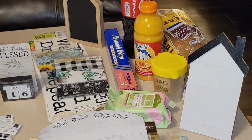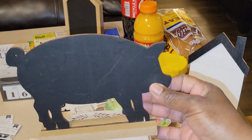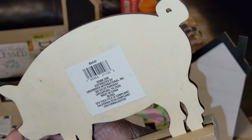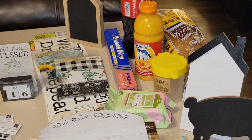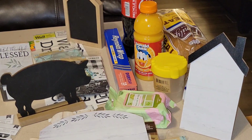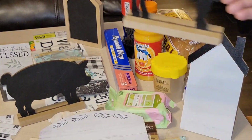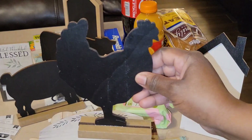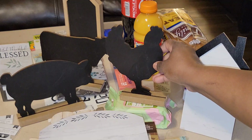My very favorite things in this haul are three items — all in the same family and all new finds I've never seen in my Dollar Tree before. First is the pig on a stand — it is so cute, plain on the back, already on a stand, wood painted black. Then there was the cow, and I've seen these in Hobby Lobby before but never in the Dollar Tree. And then they had the chicken. These are my absolute favorites in this entire haul.